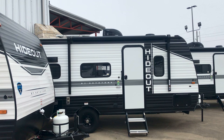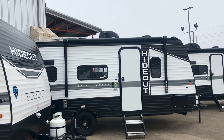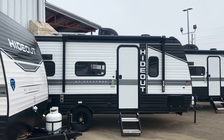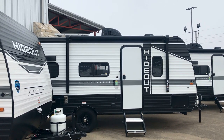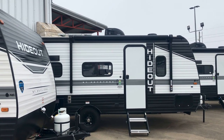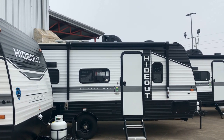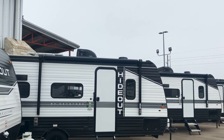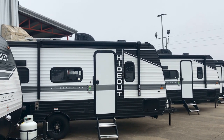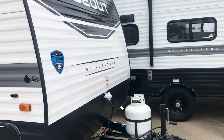The traditional aluminum construction holds up over time to the weather — they've been building trailers like this for a long time. The advantage of fiberglass is that it's lighter, but on a small trailer like this it's not as big an issue. Now all of these have a 200-watt solar panel on the roof, a solar charge controller, and the Air 360 Winegard system for Wi-Fi and digital TV, plus a three-year structural warranty.